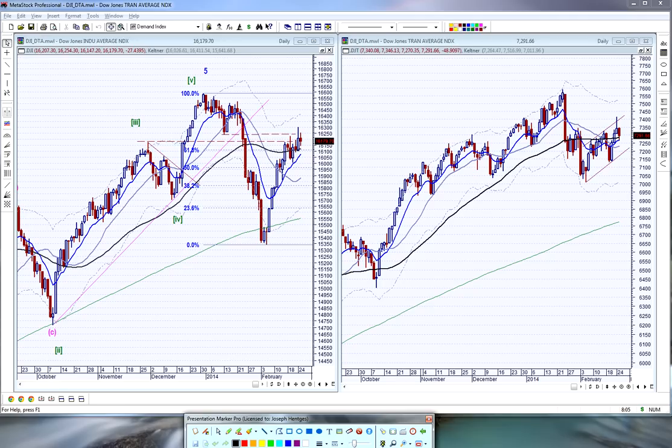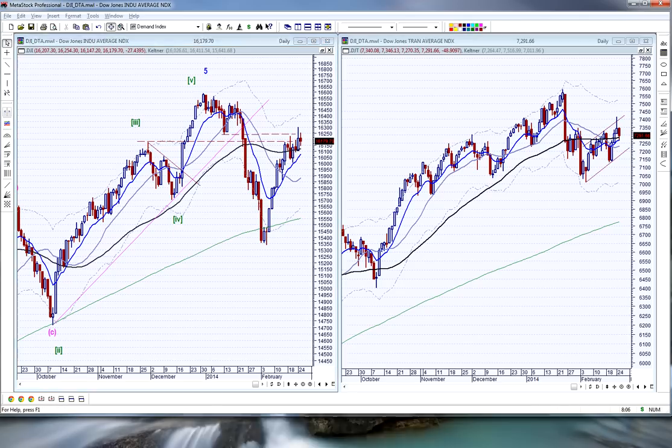The Dow Industrials were down 27.4 points today and the transports were down 48.9 points today, so a much higher percentage on the transport side. This is a comparison between the two. You can see on the Dow Industrials that we went to a lower low than December, while the transports have not — they've kind of held in here.